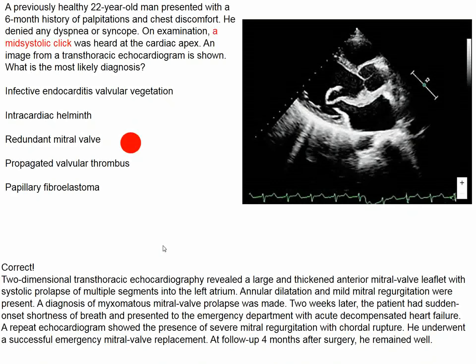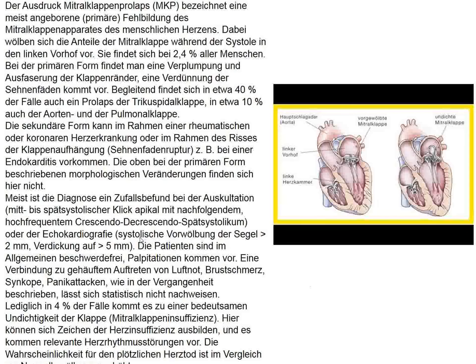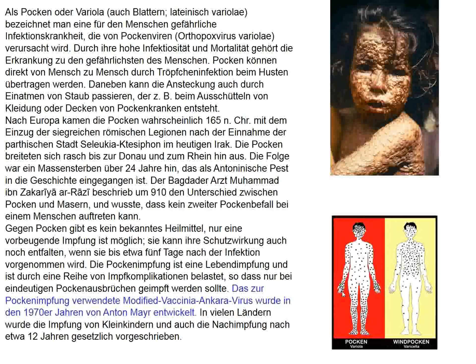So that's the correct diagnosis — redundant mitral valve. This patient eventually required surgery and did well. Here's some additional information on how this works. This is the redundant mitral valve, and if we look at this drawing here, we can see that it fits very well with the echocardiographic image that we saw in the New England Journal.